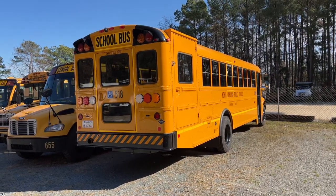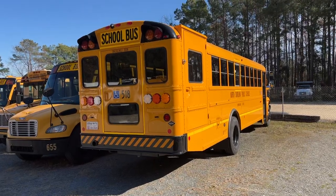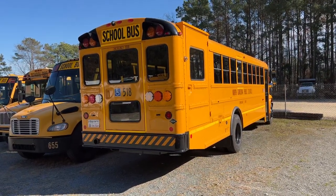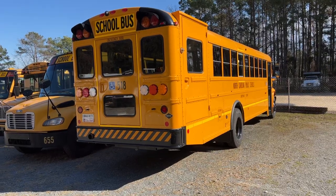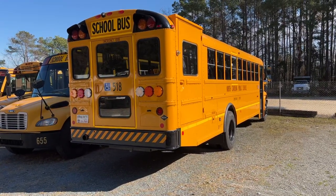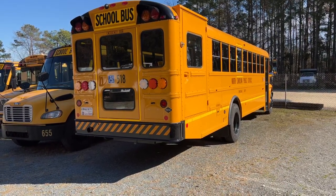All right, y'all. I'm back out here with another video. We're at the garage. We just got two of our propane CEs in Friday — that's 518 and 523. So we got some of the first propane CEs in the state, I believe. Probably the first two to get ours. I believe Union County and another county were getting them too.